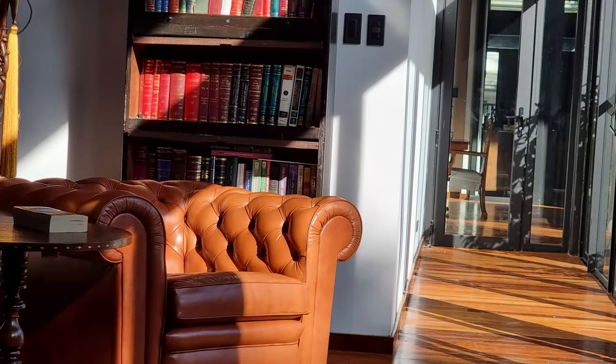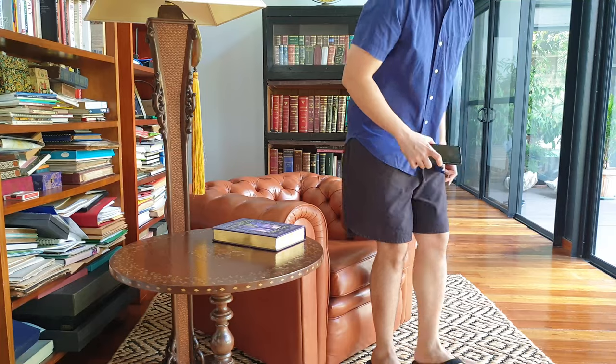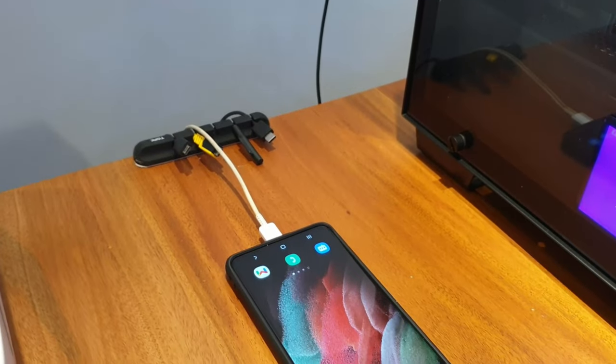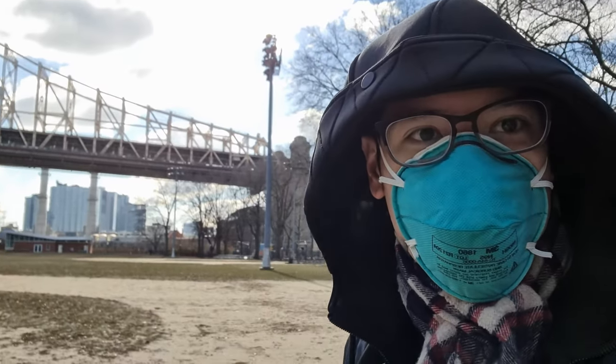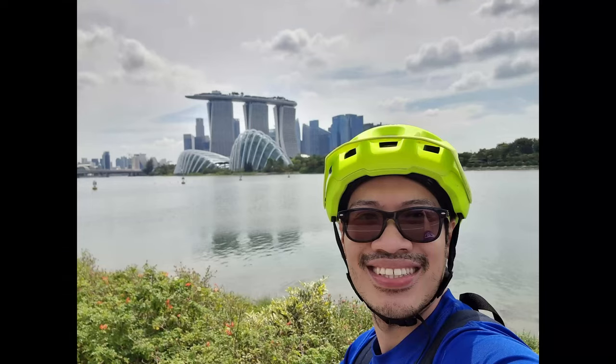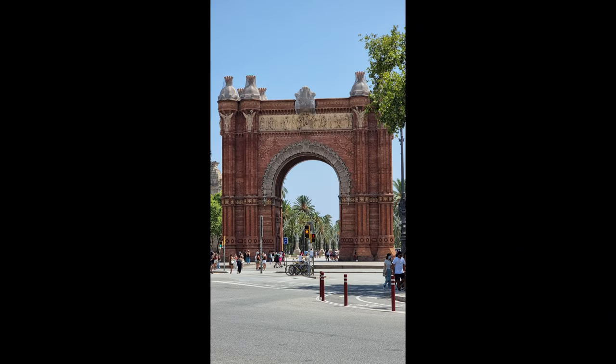I reviewed the S21 Ultra in January last year when Manila was still in an all-out pandemic lockdown. I therefore didn't get to have real-world usage when it came to using the camera and its battery consumption, since the places I visited were just nearby and an electric outlet was always within reach. Since then I've had a chance to take it on several trips abroad — from the selfie capital of New York City, to the sights and sounds of Singapore, to the old towns of Barcelona.